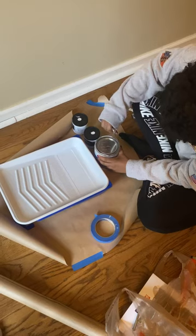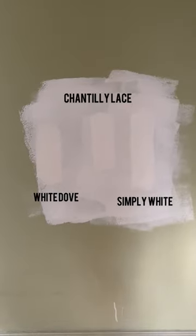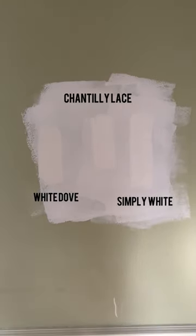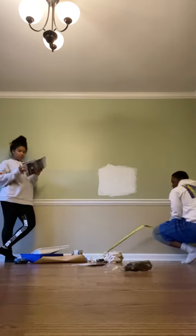Renovating our home, day three. Today we decided to test out some paint colors we were interested in before painting the colors straight onto the wall. I decided to prime first. These are the three colors that we are considering — let us know which one you like down below. We also went ahead and started measuring out the house.